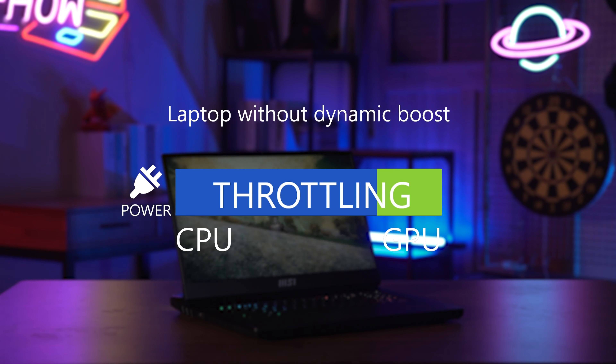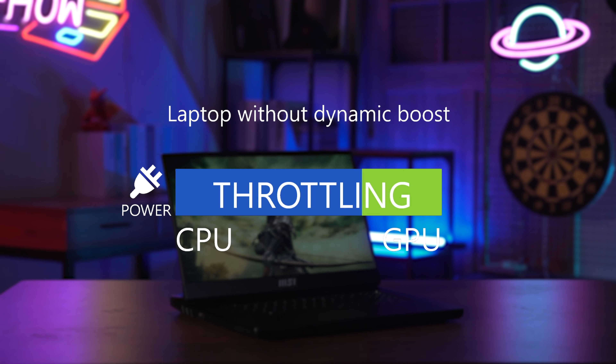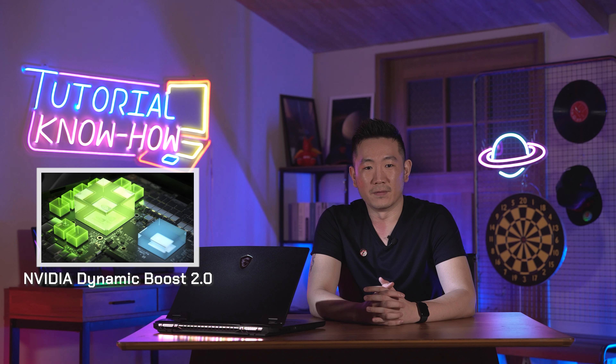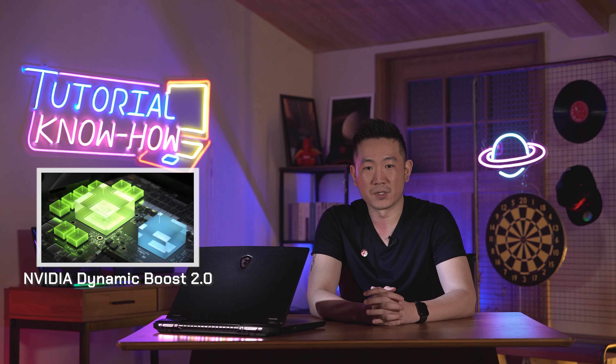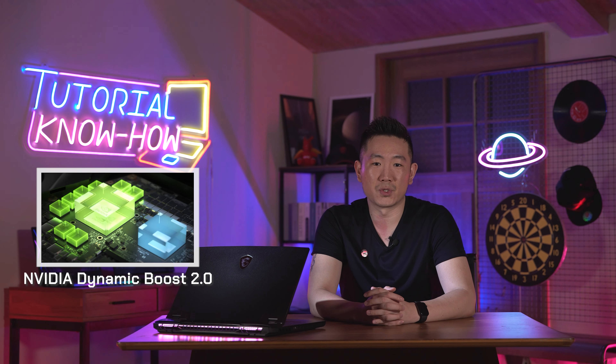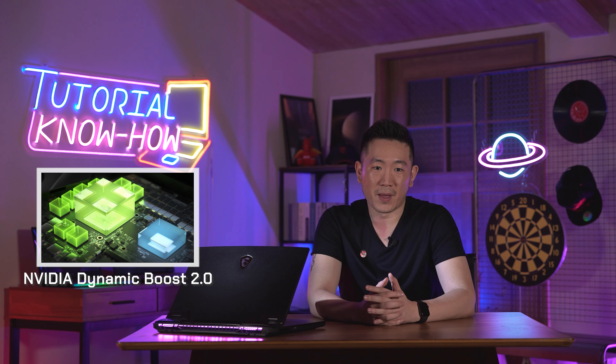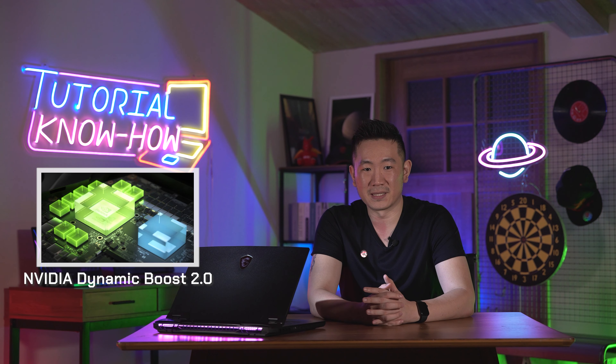In gaming, the GPU will require a lot of power while the power budget is being held by the CPU. Nvidia Dynamic Boost 2.0 uses multiple AI networks to allow power shifting from the CPU to the GPU and vice versa, which can help users achieve higher performance in specific conditions.